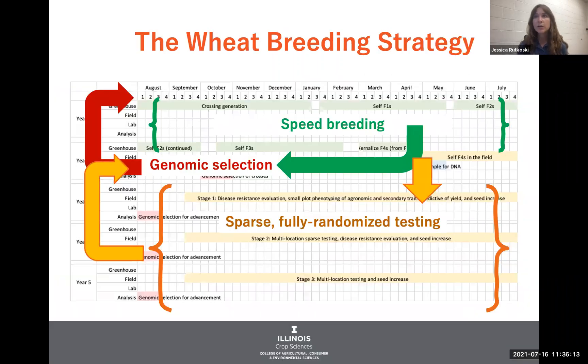When I got to the University of Illinois, about a year into my time here, I decided that I would take the breeding strategy and really redesign it, starting from a blank sheet of paper, and make it so that it's really optimized to maximize genetic gain using all the tools that we have available, especially genomic selection.